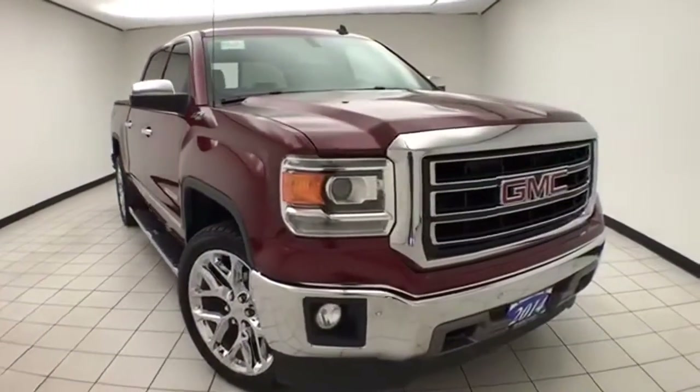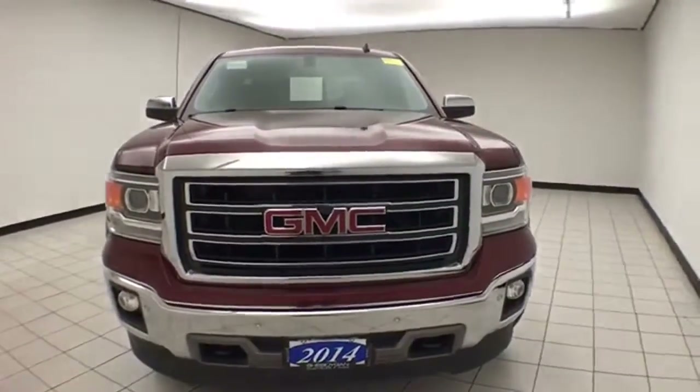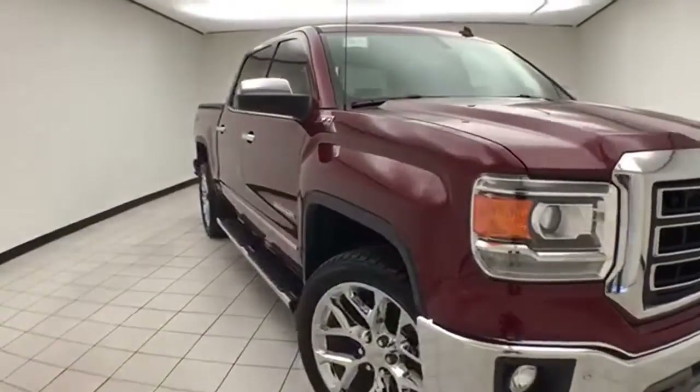Welcome to Sheboygan Chevrolet Chrysler Center. Today's special is a very clean 2014 GMC Sierra SLT crew cab four-wheel drive, stock number B9611A. 41,000 miles on this one owner with a clean AutoCheck history report.